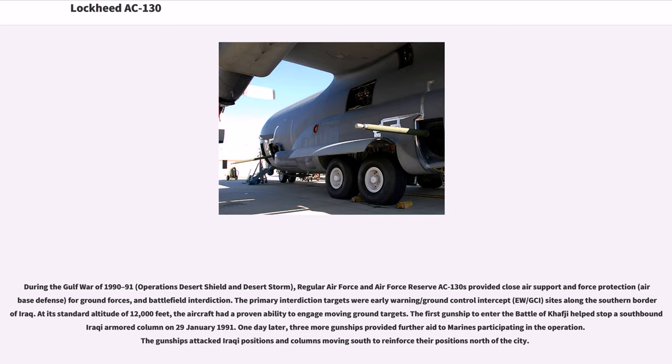During the Gulf War of 1990–91, Operations Desert Shield and Desert Storm, Regular Air Force and Air Force Reserve AC-130s provided close air support, force protection, air base defense, and battlefield interdiction. The primary interdiction targets were early warning/ground control intercept sites along the southern border of Iraq. At its standard altitude of 12,000 feet, the aircraft had a proven ability to engage moving ground targets. The first gunship to enter the Battle of Khafji helped stop a southbound Iraqi armored column on January 29, 1991.